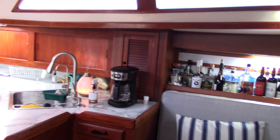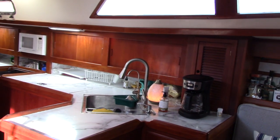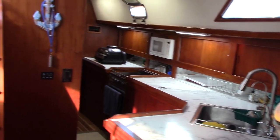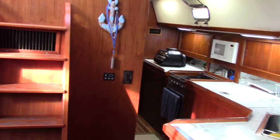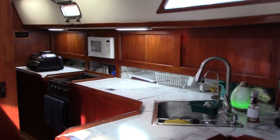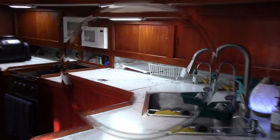We've done quite a bit in the salon area. All of the seat cushions have been replaced, and the countertops have all been redone. Shannon put backsplash on as well, just panning around here.